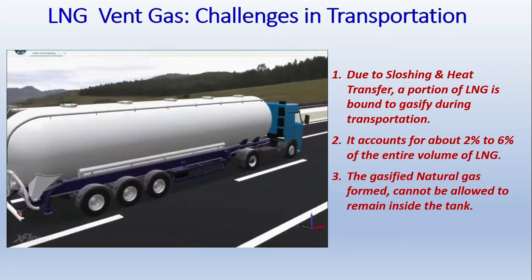During the transportation process, however good the insulation quality may be, there will always be some amount of heat loss. That is one reason for heat loss. Another reason is the sloshing of the LNG during travel. Because of all this heat loss, a portion of the natural gas will change state from liquid to gaseous state.